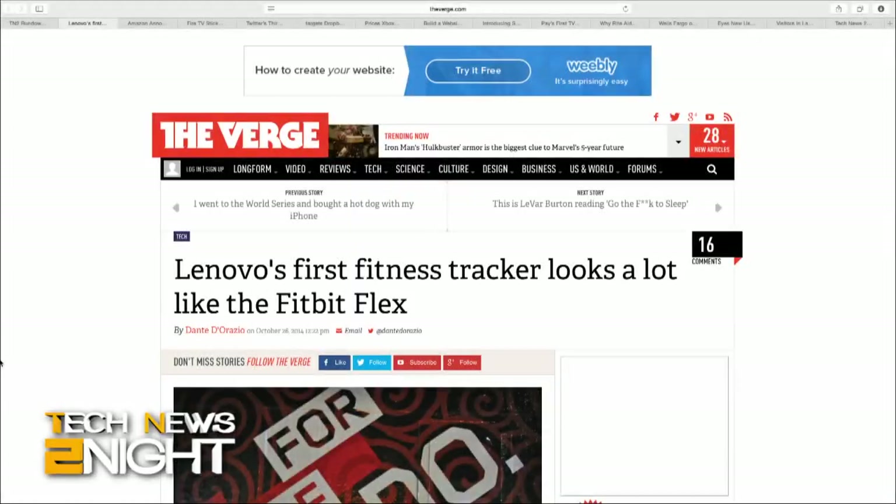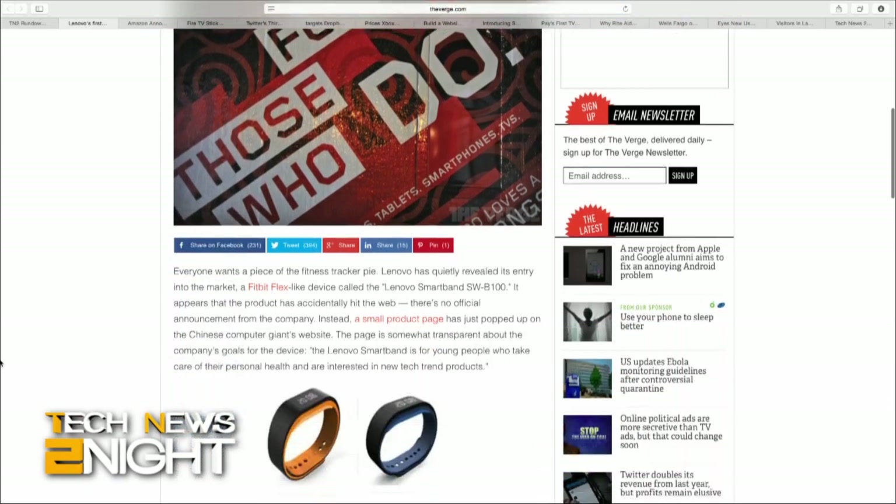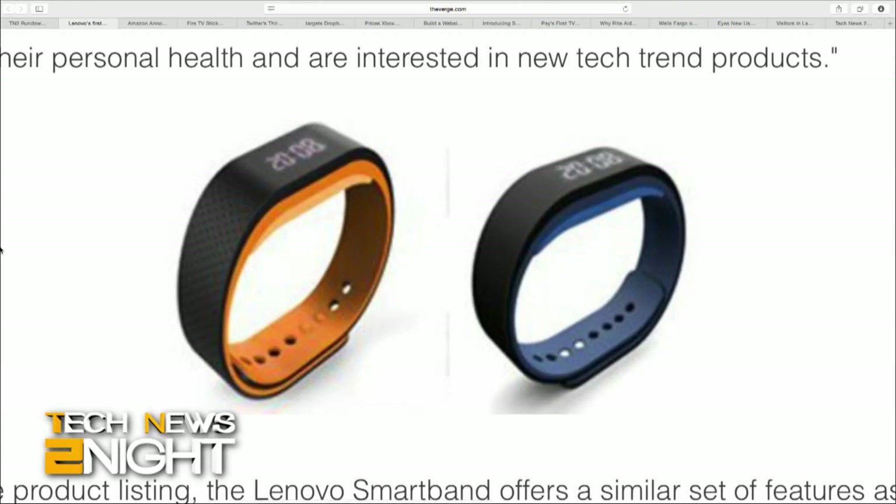Look out Fitbit — you might be the market leader, but Lenovo apparently has its own Smartband SWB100. The company hasn't officially announced anything, but the product did appear on Lenovo's website with an explainer. The Lenovo Smartband is for young people who take care of their personal health and are interested in new tech trend products. It'll track steps, distance traveled, calories burned, heart rate, and keep tabs on your sleep habits. The Smartband can also automatically unlock your PC when you bring the device near it.